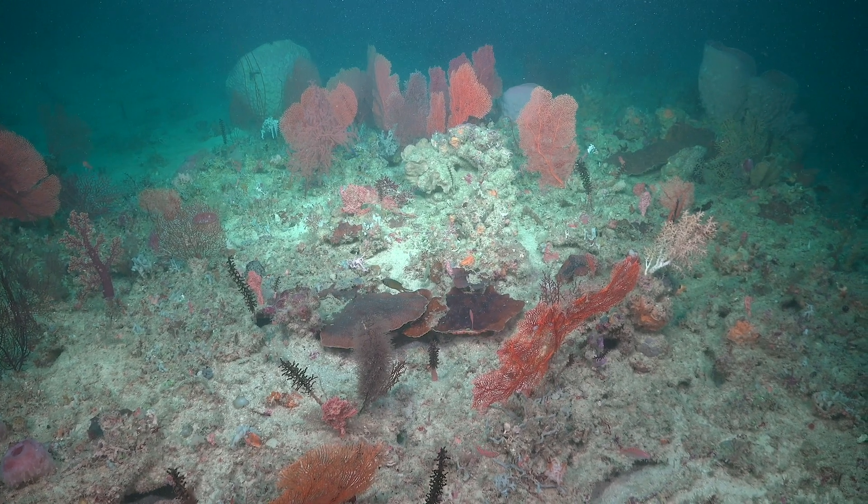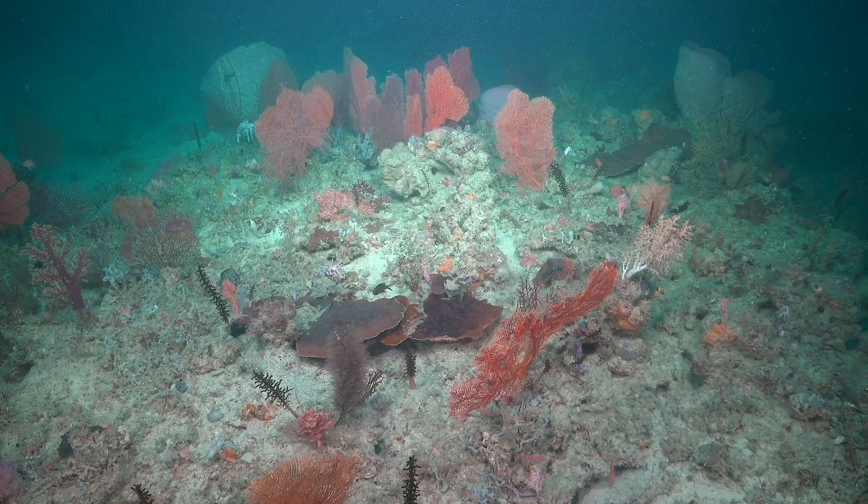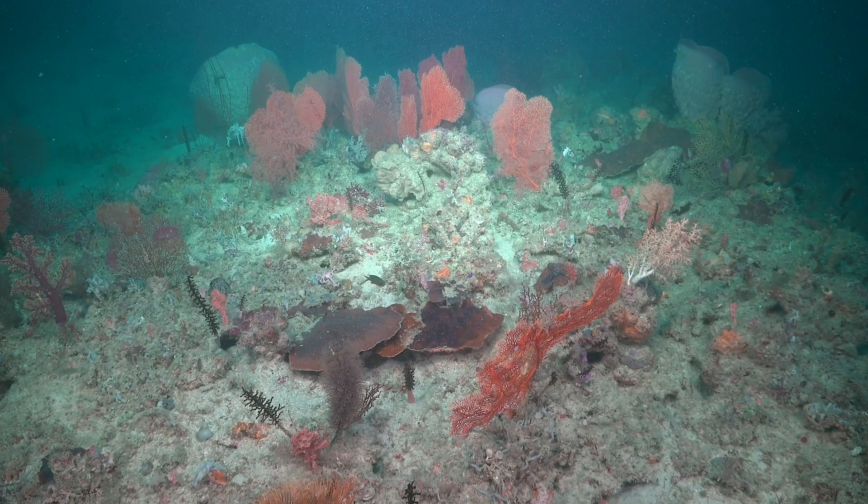On board RV Falco, we're investigating advanced camera systems developed at Curtin, along with image processing techniques to produce 3D maps of these reef systems located at Ashmore Reef Marine Park.